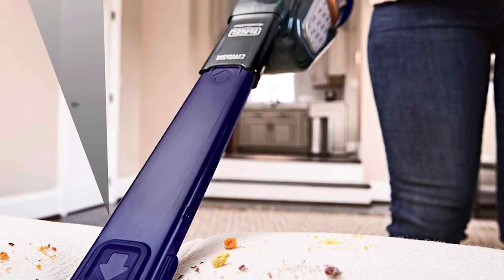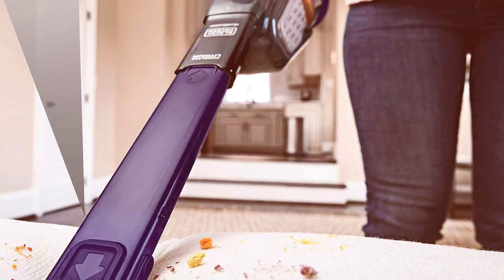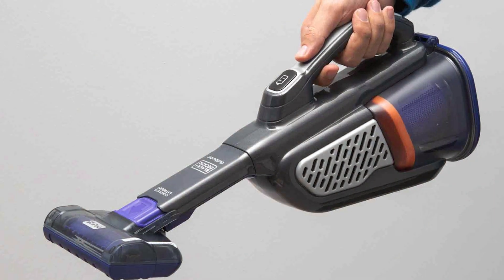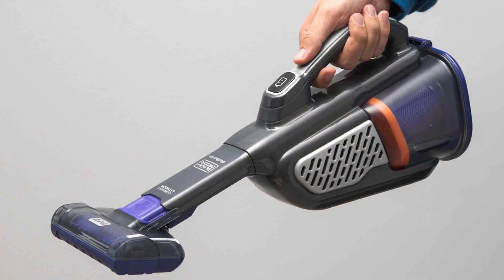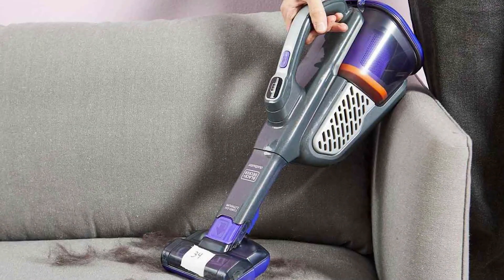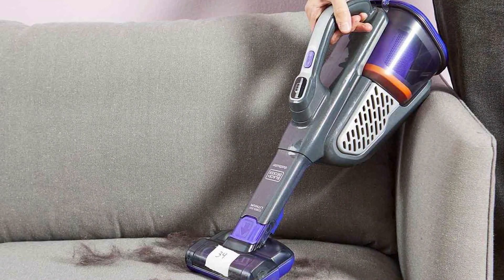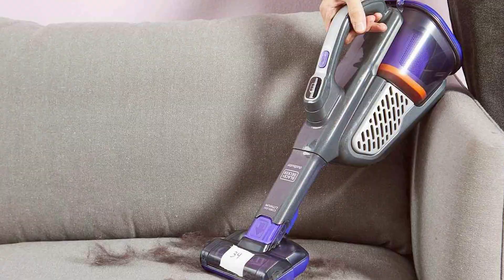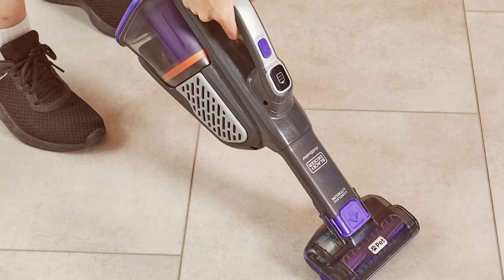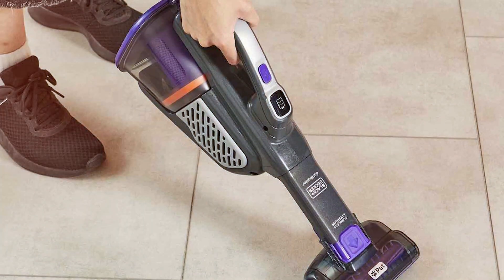The included pet brush attachment is perfect for tackling pet hair on upholstery, stairs, and more. The vacuum's lightweight and ergonomic design make it easy to maneuver, and the washable filter ensures long-lasting performance. Emptying the dustbin is a breeze, and the sleek design adds a touch of style to your cleaning routine. Whether it's pet hair on your couch or crumbs on your car seats, this handheld vacuum has you covered. In summary, it's a reliable and efficient tool for pet owners, ensuring your home remains clean and free of pet hair.